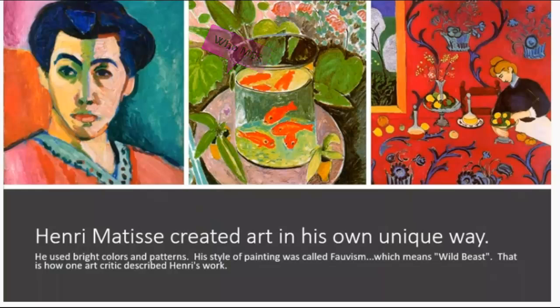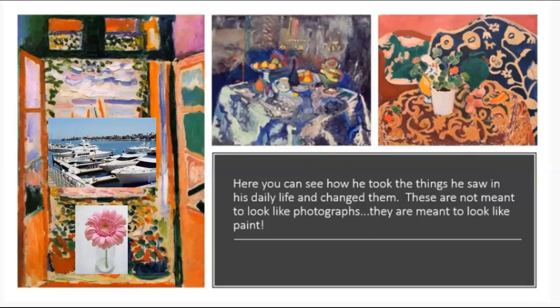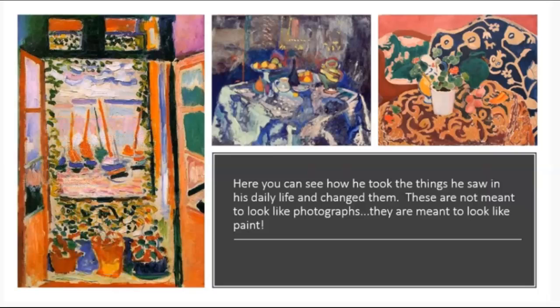Here's how one art critic described his work. Here you can see how he took the things he saw in his daily life and changed them. These are not meant to look like photographs. They are meant to look like paint.